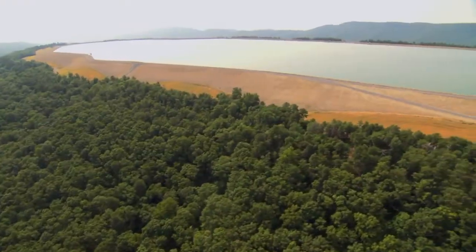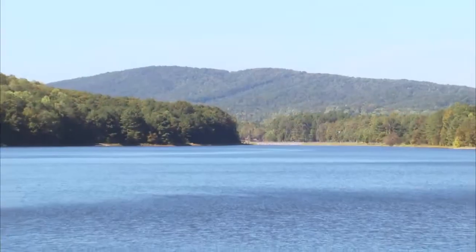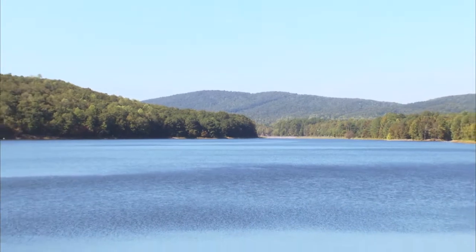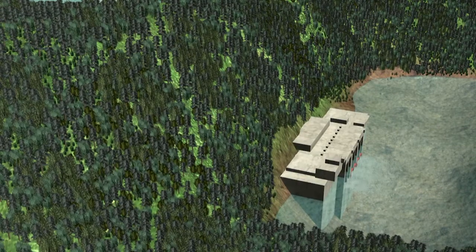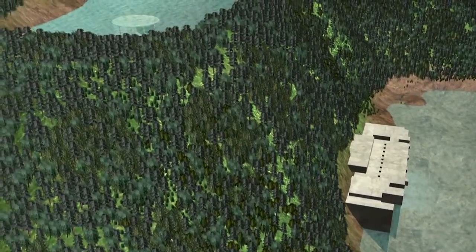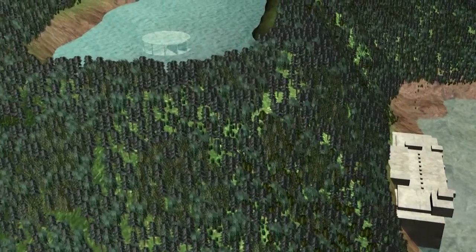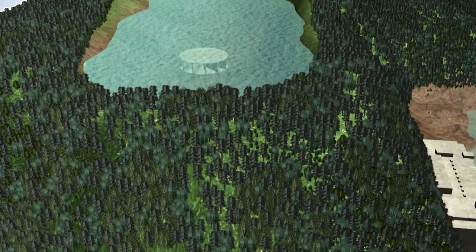While most hydroelectric plants make use of continually falling water, a pumped storage plant reuses the same water, making this type of power facility both cost-effective and a source of renewable energy. At night, the millions of gallons of water used to generate electricity during the day are pumped back up the mountain to the upper reservoir, where the water is recycled for use the next day.